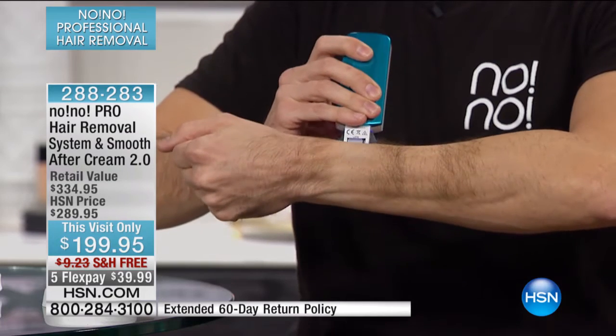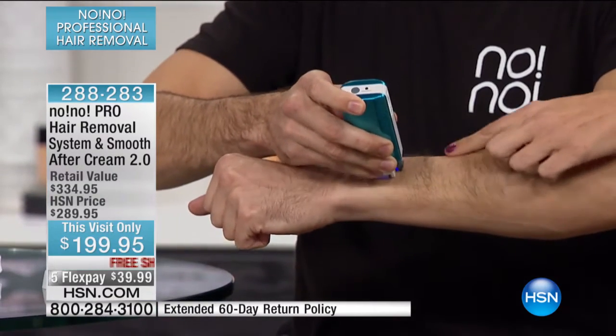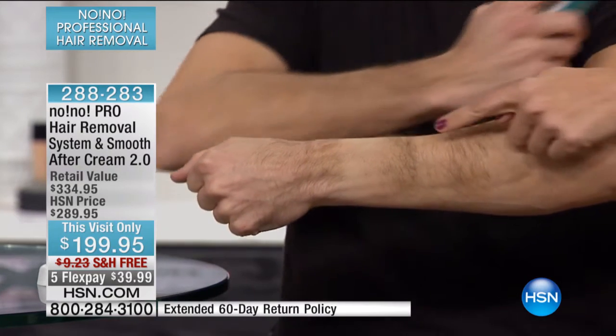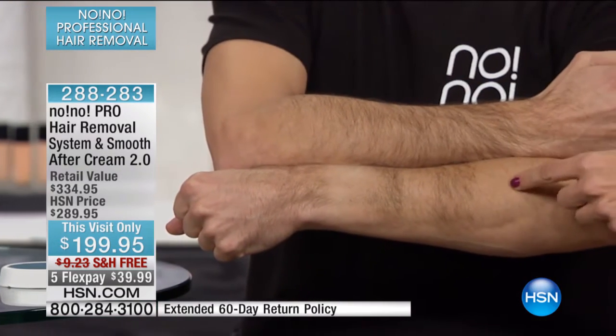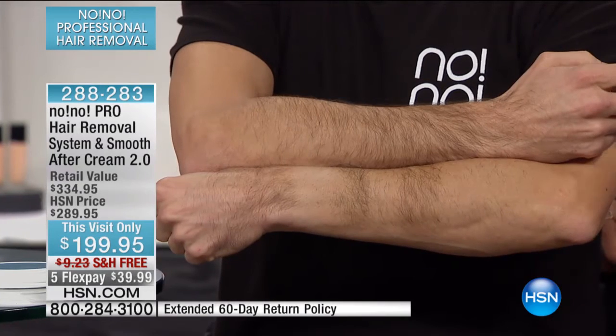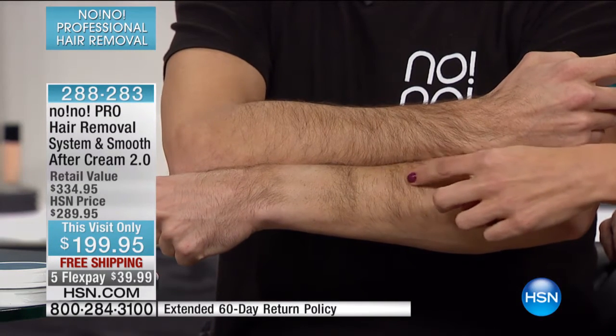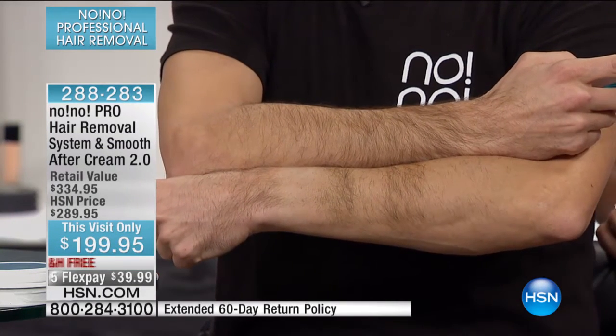We're going to show you some more before and afters live in studio. This is as live as it gets, and Tamara hasn't seen this yet either. Bobby hasn't treated since I was here a few weeks ago — he only treats when we're on set. We were here at the end of December, and this is how thick and dense his hair normally is. The hair has started to grow back, but look how much less of it is there. It's a big difference — over a month, almost a month and a half. The density has decreased so much — that is what makes No-No different.